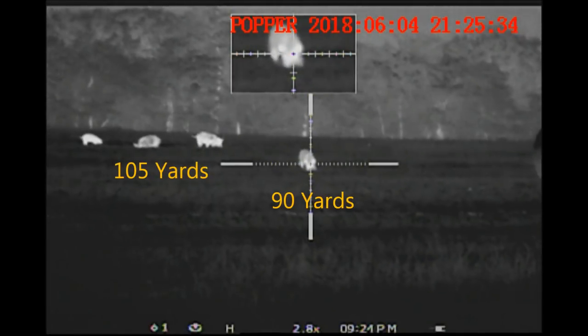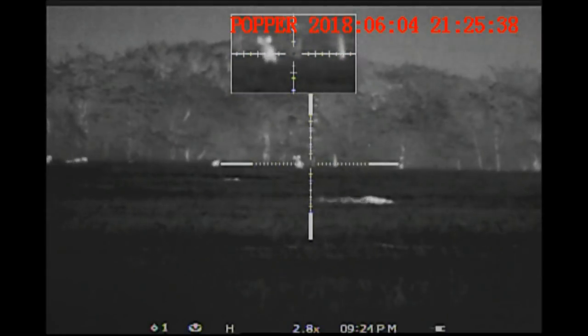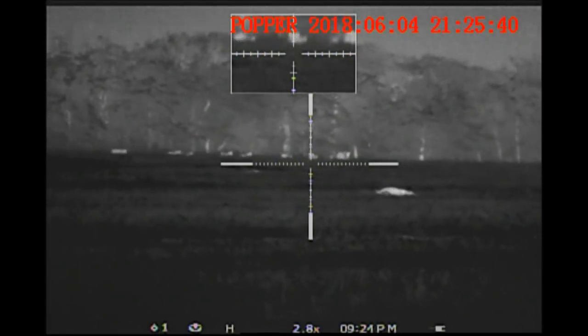Mine is on the left. Ben's is in the center. Here we go. Both of our hogs go down and all of the rest run in the wrong direction.